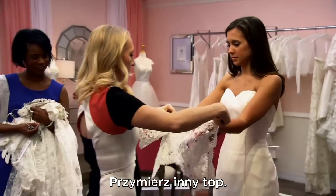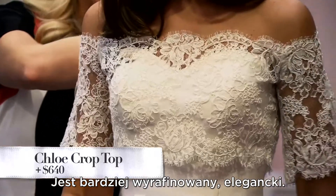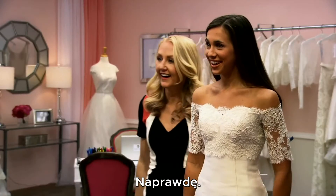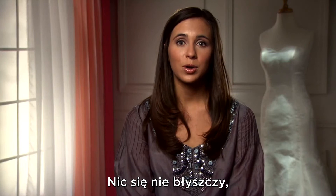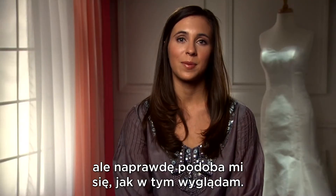I want to try on another top for you. I am putting on the Chloe crop top. This is a little bit more sophisticated, a little bit more elegant. Surprisingly, I really like it. I really do. We're getting somewhere. Not what I was expecting at all. There's no sparkle. It's not the style I was going for, but I really like the way that it makes me feel.